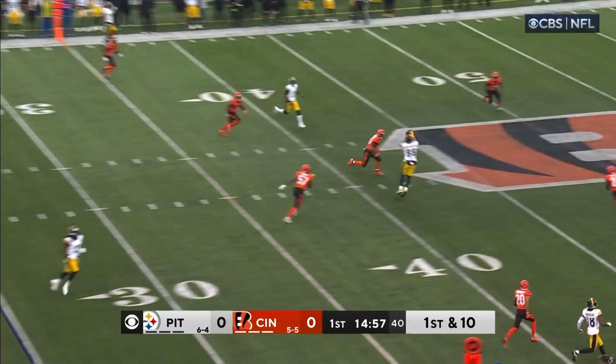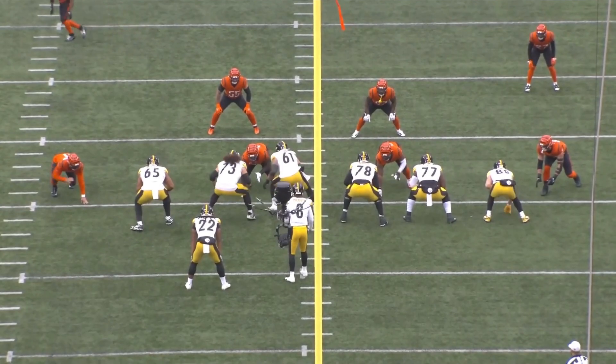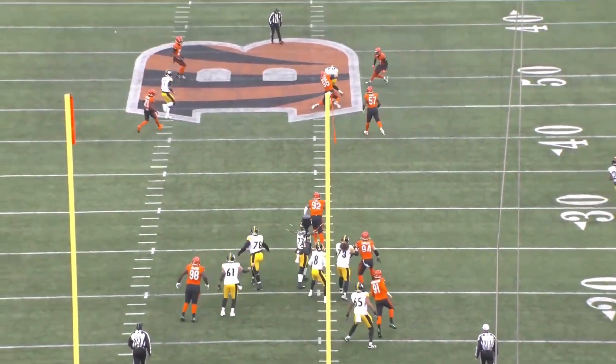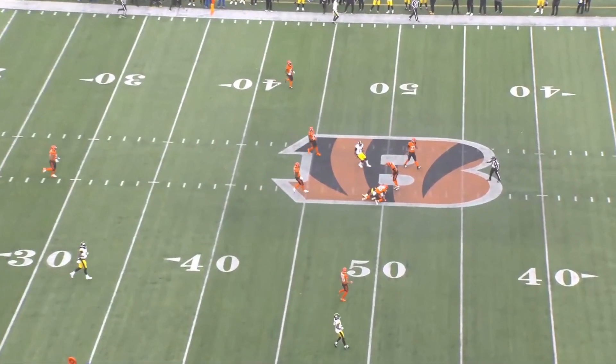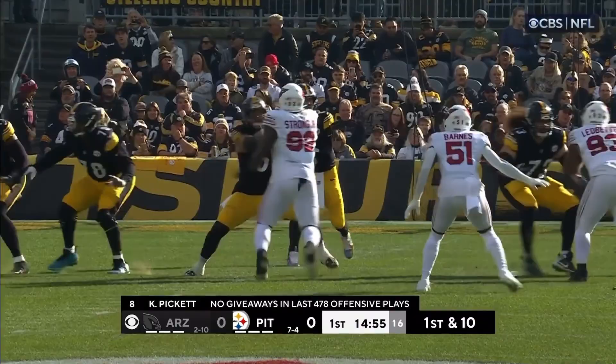Fake the handoff. Pickett throws, and it's caught by Friar Muth working the middle of the field. Friar Muth is down at the 49. Right out of the gate — and what we just saw right there is exactly what you have to do and what's been lacking in this offense: pushing the ball downfield to targets who can make plays, such as Friar Muth did.